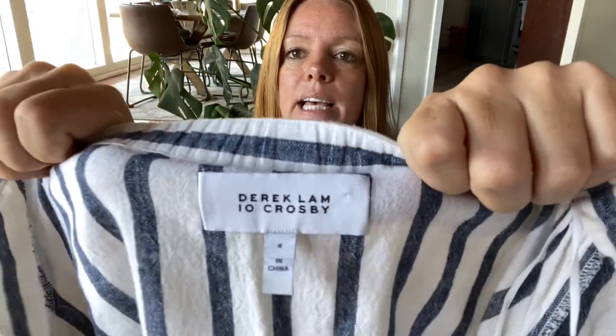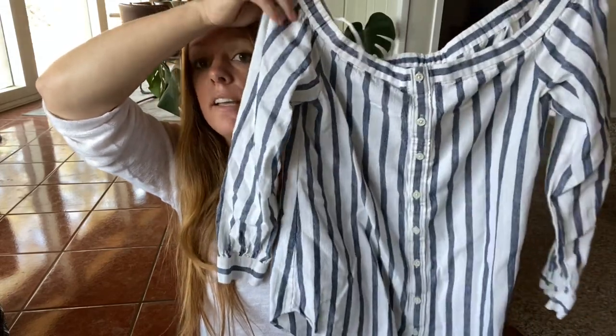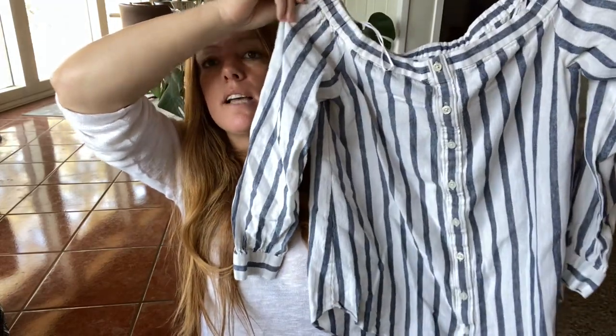This is Derek Lam 10 Crosby — not the right season we're going into, but I really liked this style. It's very classic, it's a great vacation piece. It's got the button front off-the-shoulder style in a size eight. They looked great on the size six mannequin. I'm expecting maybe about $40 for this.